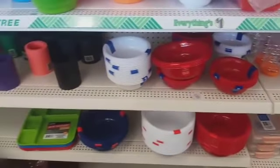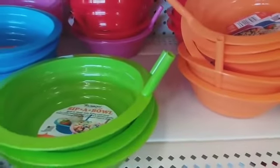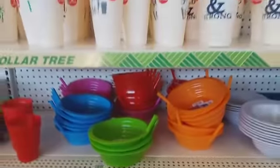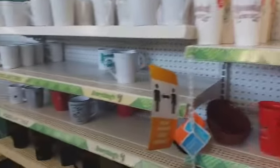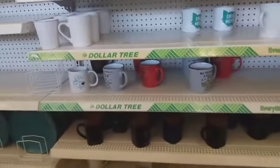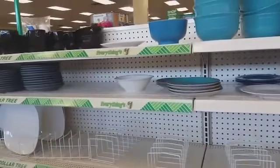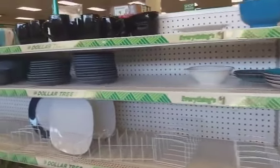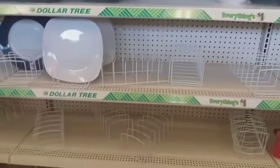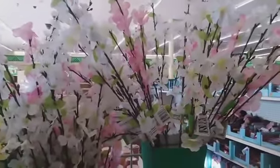Plastic bowls — they have the little bowls with the straw, they're a sipper bowl. I'm about to get out of here. I lost count — I think it's the fourth Dollar Tree. I will see y'all momentarily.